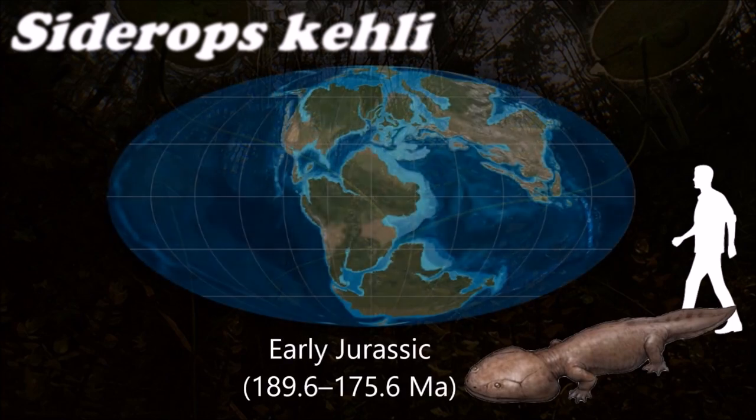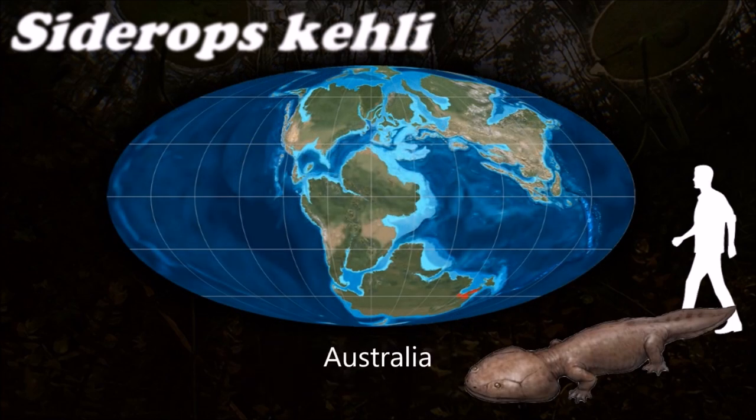Cydops is a close relative of Koolasuchus, but it lived during the Jurassic period.